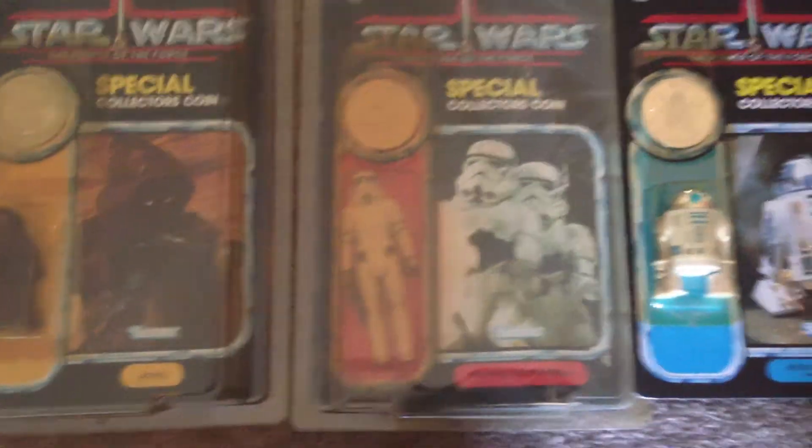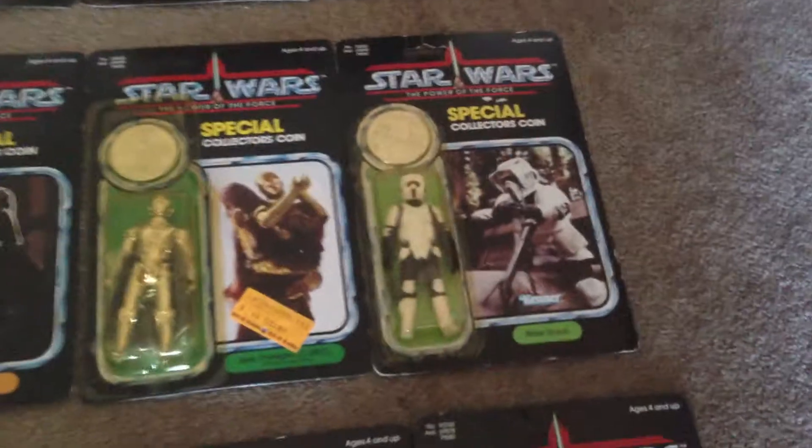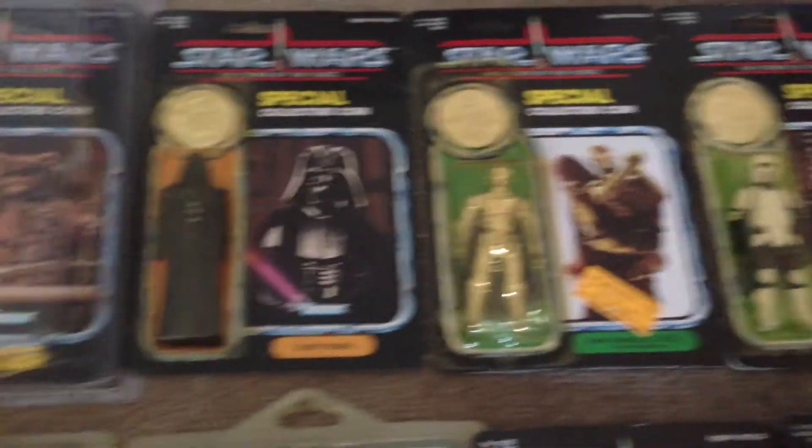There's a Power of the Force Jawa, a Power of the Force Stormtrooper, R2-D2, a Man-A-Man, Biker Scout, 3PO, Vader, Papaloo, Princess Leia Organa in Hoth gear, Morada.